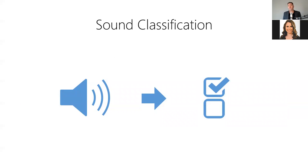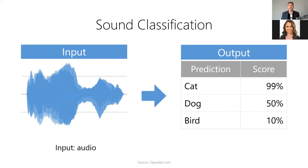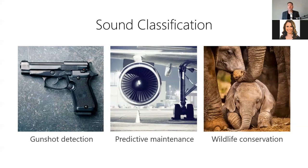First, we have sound classification, which allows us to assign a sound to two or more labeled categories. It answers the question: what kind of sound is this? For example, we can determine which animal produced a specific noise or vocalization — the model takes an audio sample as input and produces a predicted category and confidence score as output. Sound classification is useful anytime you're trying to assign sounds to categories, such as detecting gunshots in audio surveillance systems, predicting mechanical failures from acoustical anomalies, or identifying various species of animals for wildlife conservation.